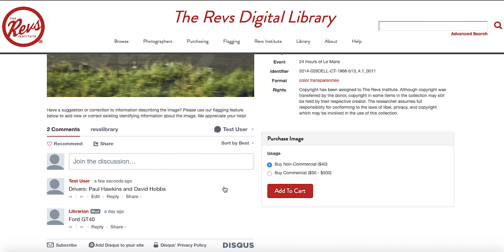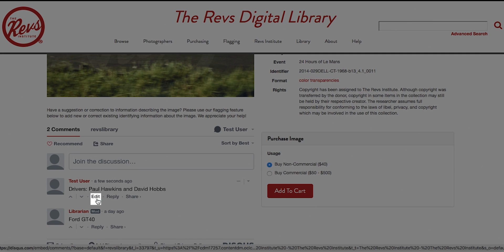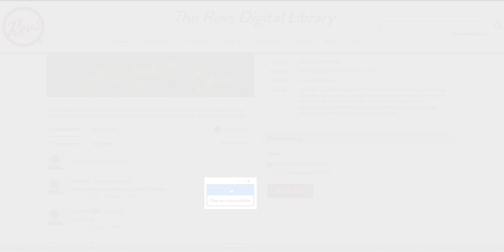This flag will be immediately visible in the flagging section on the image page. And after one day, the entire contents of the flag will be searchable from the keyword search box on the top right of the screen. If you would like to edit or delete this flag you just submitted, you can do so by selecting either the edit or delete buttons. Thank you for your contributions, and we look forward to seeing your flags.